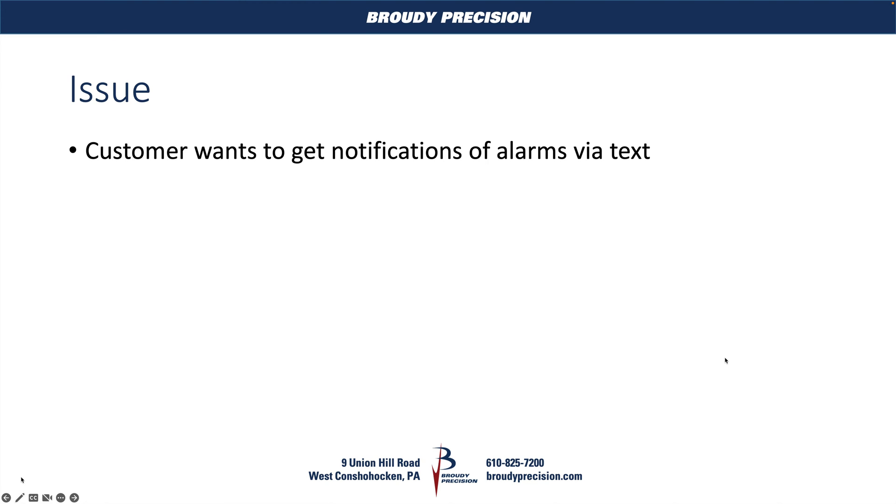The issue here that you run across is a customer comes to you and says, hey, I want to get notifications of alarms, but I want them through text instead of through email.